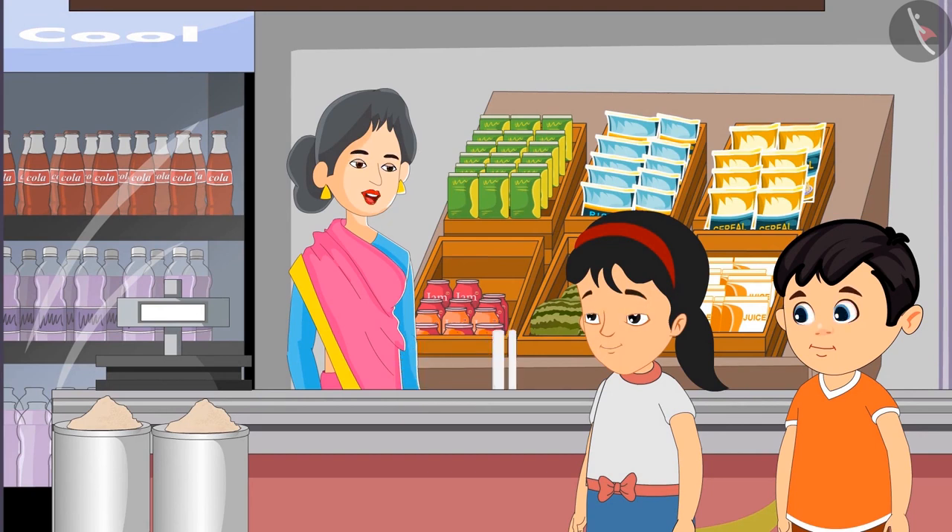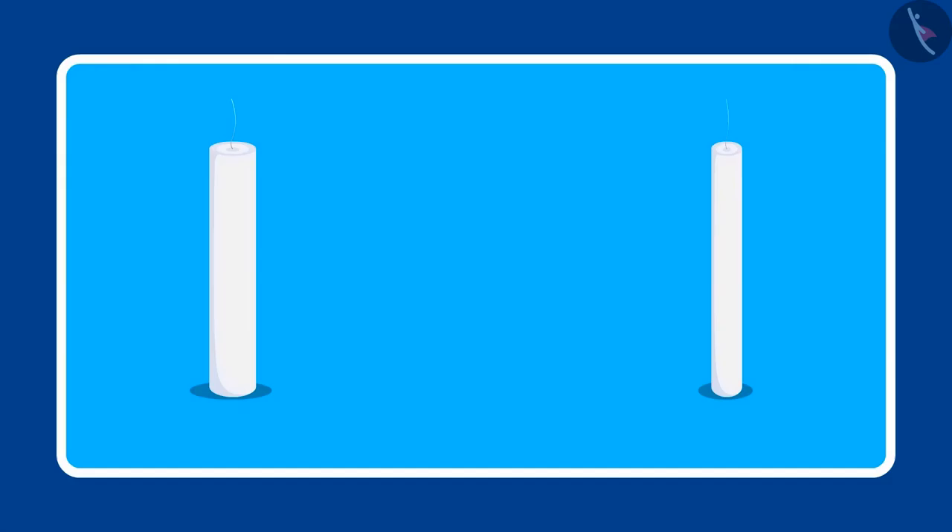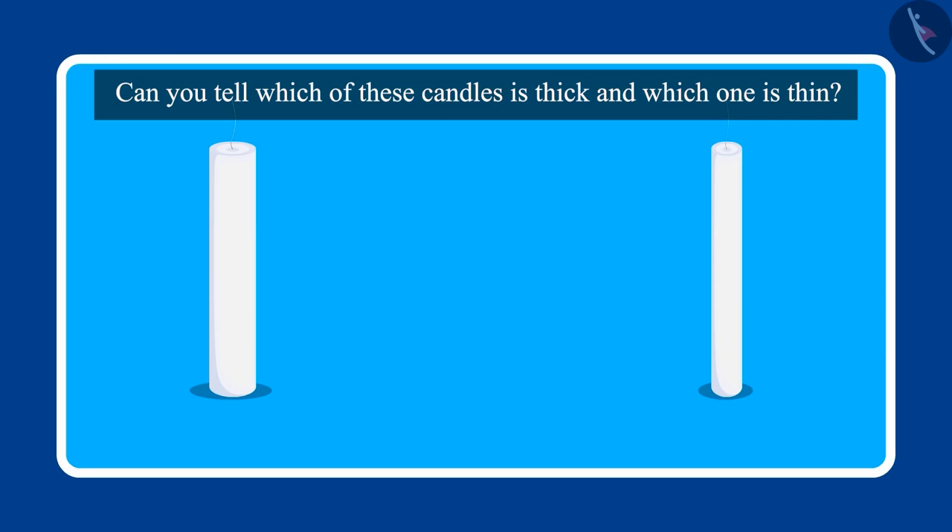Take this children, choose out of this. Chotu, can you tell me which of these is a thicker candle? Children, can you tell me which of these candles is thick and which one is thin?